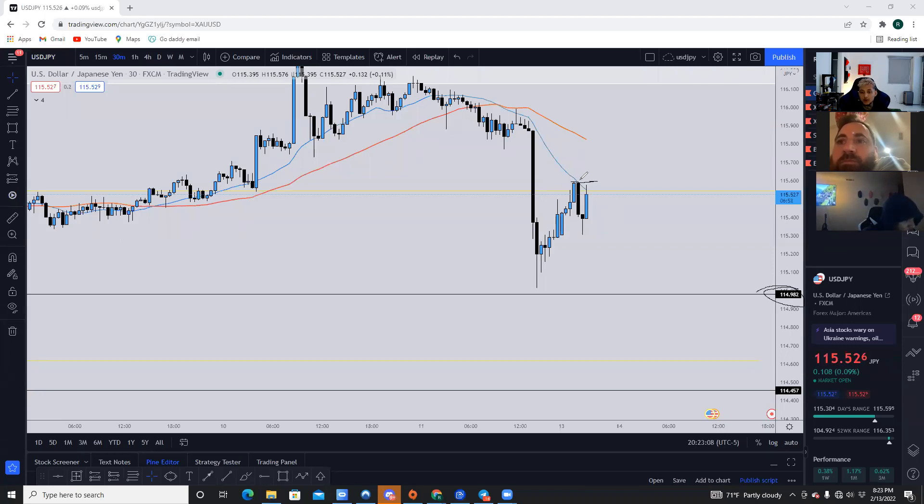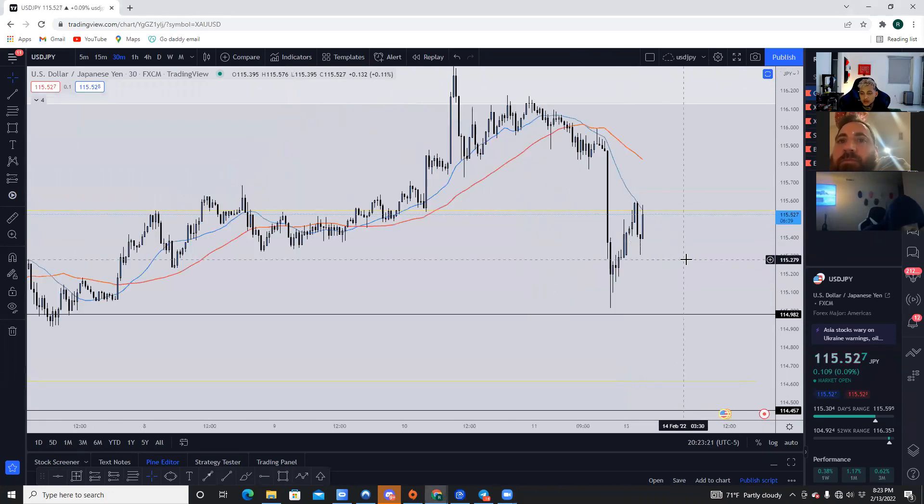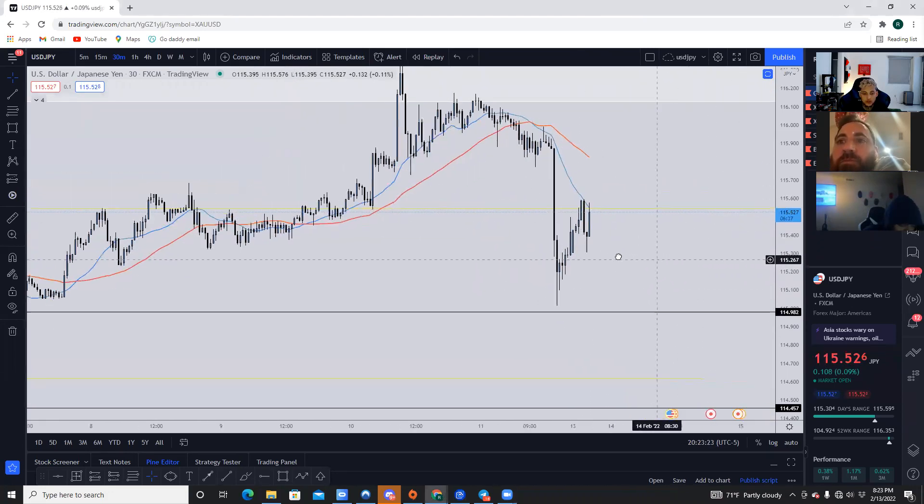Once price actually breaks above this area and you have a strong closure above it, then you can look for price to come into $116,100 roughly. Right now I would look for reports.